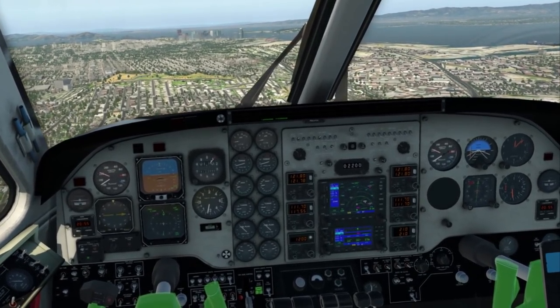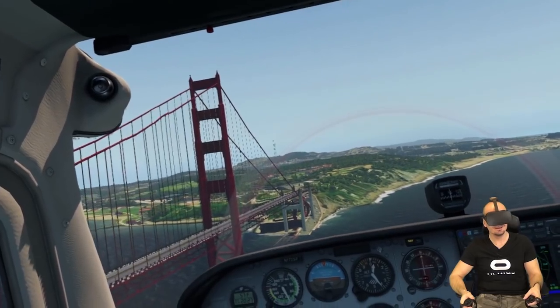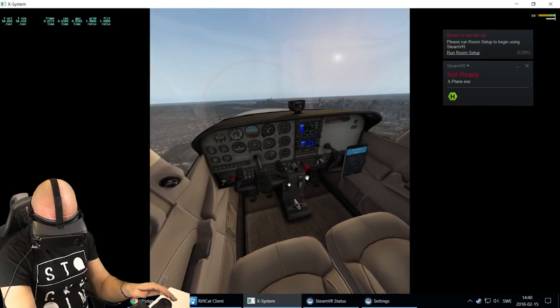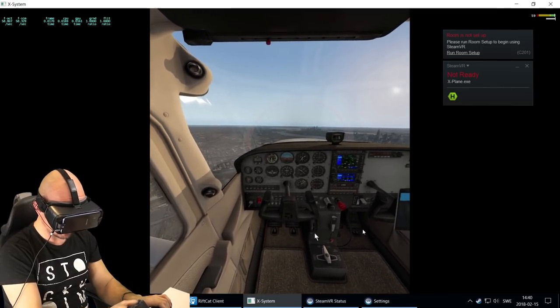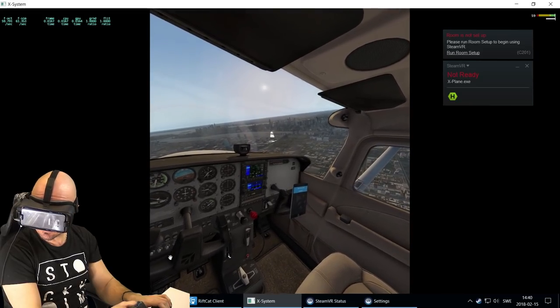We have those Gear VR headsets, we have Daydream, but there is no content that is even close to the SteamVR games we have already for the HTC Vive or Oculus Rift. But thanks to MerpTV, a very good friend of mine, a YouTuber that you probably already know about, he made a video about a software called RiftCat VRidge that allows us to play SteamVR games on a mobile VR headset, and that is quite new to me. I had no idea, and I especially had no idea that it works so well.